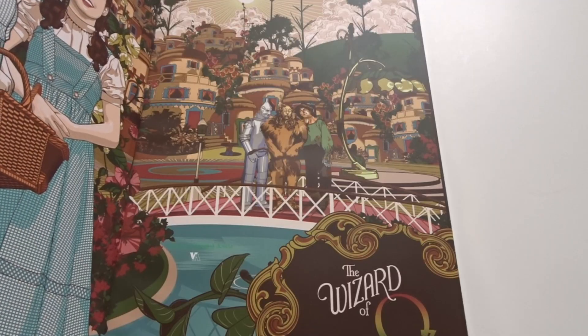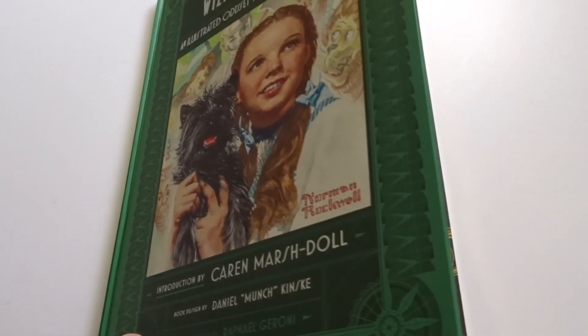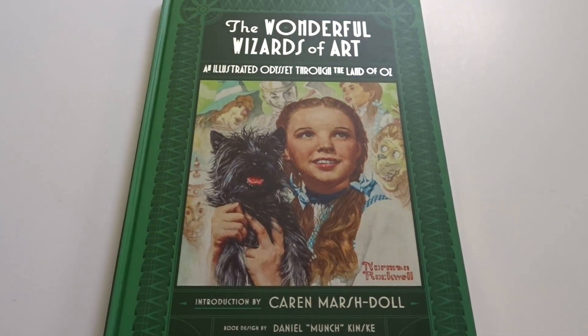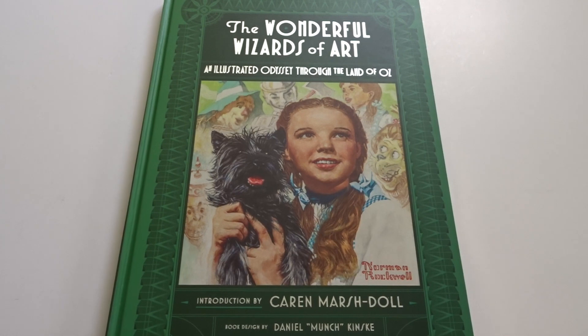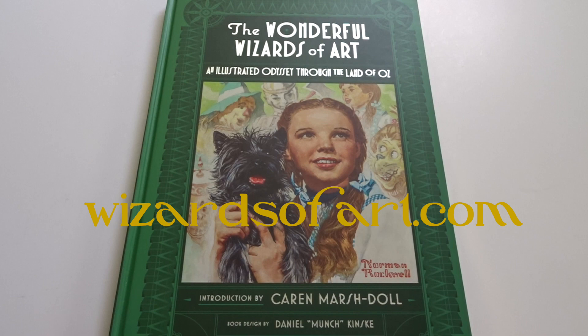Get your coffee mugs ready, get your feet up, relax, as we enjoy this new coffee table book — The Wonderful Wizards of Art: An Illustrated Odyssey Through the Land of Oz. This book was designed by Daniel Munch Kinski. It is a limited edition of 515 copies worldwide and retails for $90 US dollars. The book is still available from wizardofart.com, and if you want to pick up a copy for yourself, I've left a link in the description.